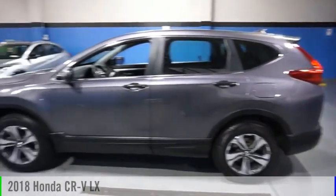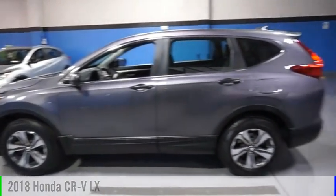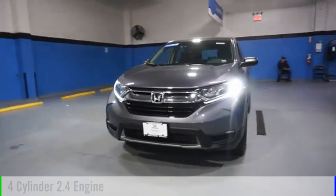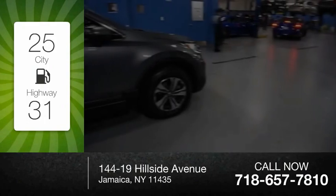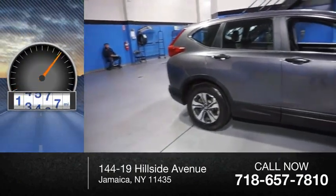Stop by and take a look at the 2018 CR-V. This vehicle is powered by a four-cylinder, 2.4-liter engine and comes with a continuously variable transmission. Great fuel efficiency saves you money by requiring fewer trips to the gas station. This vehicle has less than 15,000 miles.